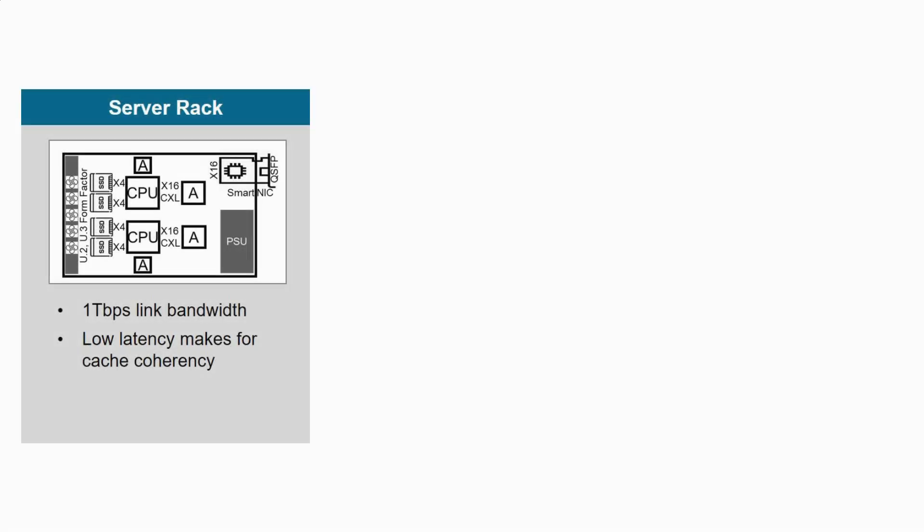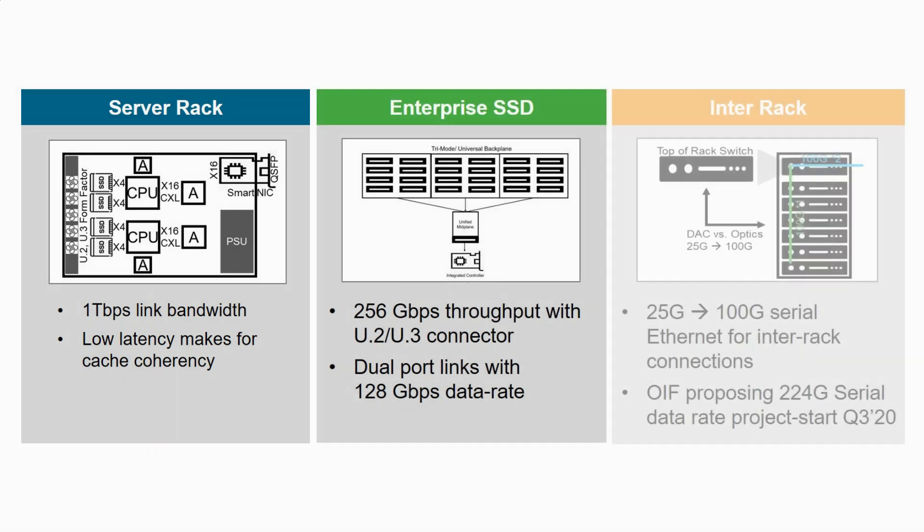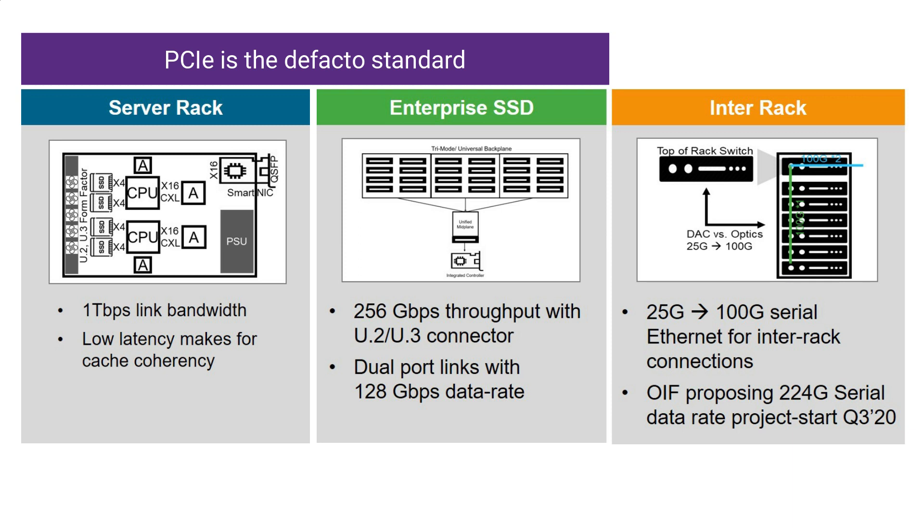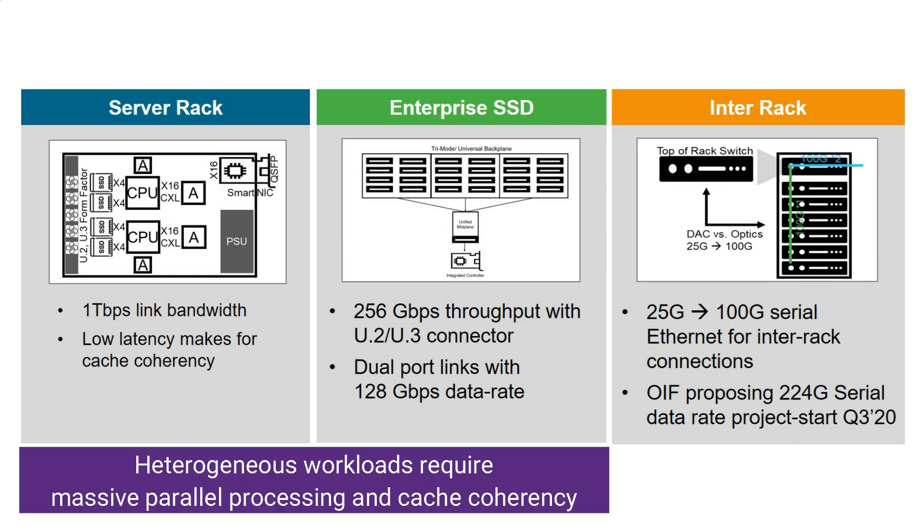Here we are showing three main elements of any data center: compute, networking, and storage. Starting from the left side, PCIe is the de facto standard for compute inside the box. Here we are showing PCIe links between CPUs and coprocessors or accelerators and SSDs in a hyper-converged system. The compute here involves heterogeneous workloads which require massive parallel processing and cache coherency, making PCIe and CXL ideal with less than 10 nanosecond latency spec.